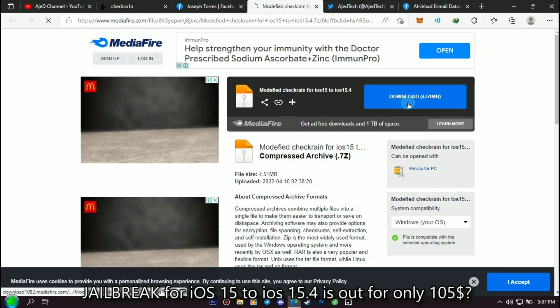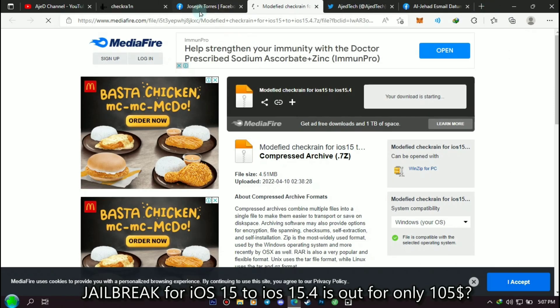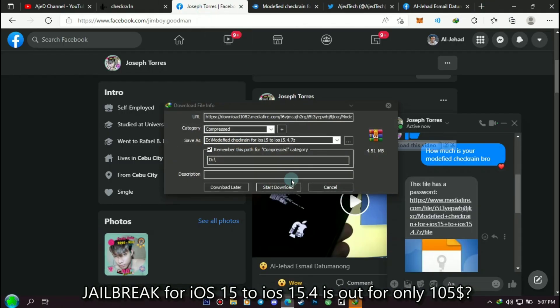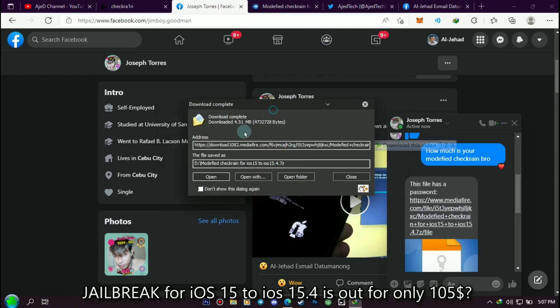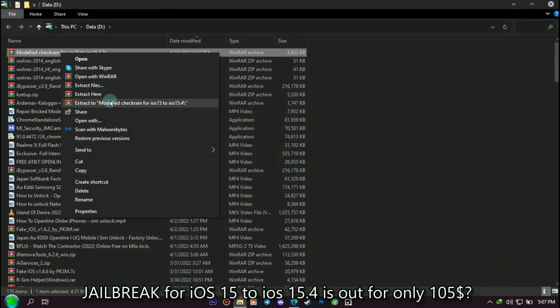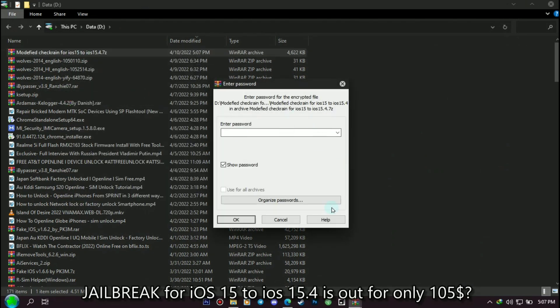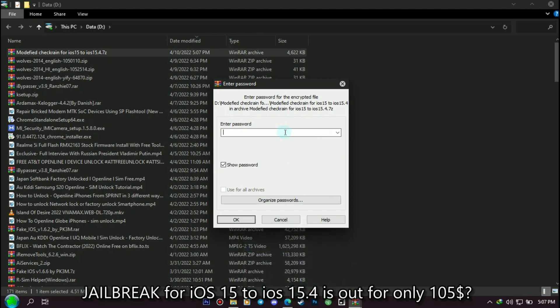I will try to download the file to see if there is a password or not. If he doesn't have a password, we're in luck. Unfortunately, we are not lucky — the file has a password. I tried to guess the password but I failed.